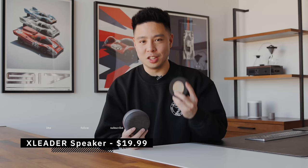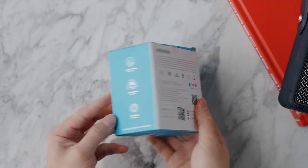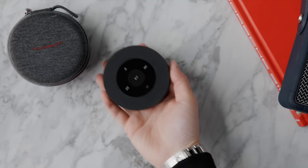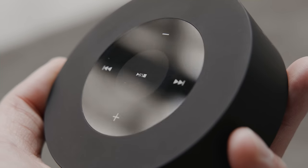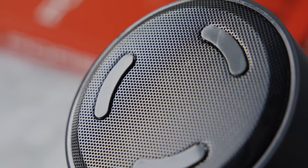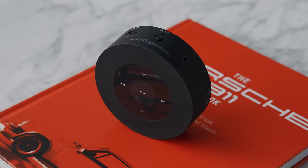There are more budget Bluetooth speaker options than ever, and while Anker dominates slightly higher price points, under $20 this one found on Amazon with great reviews is the xLeader. It looks like a hockey puck — or a Bluetooth controller — and comes with a nice case so you can zip it up and take it anywhere, which is impressive at $20. On top there are touch-capacitive controls for play/pause, skip, and volume. It has 5 watts of power in a 40mm driver, and the sound quality at this price point was actually not bad, dispersing sound 360 degrees from the bottom due to its shape.